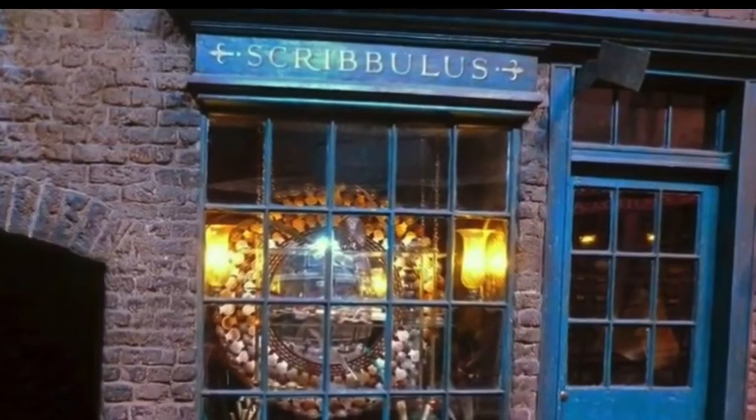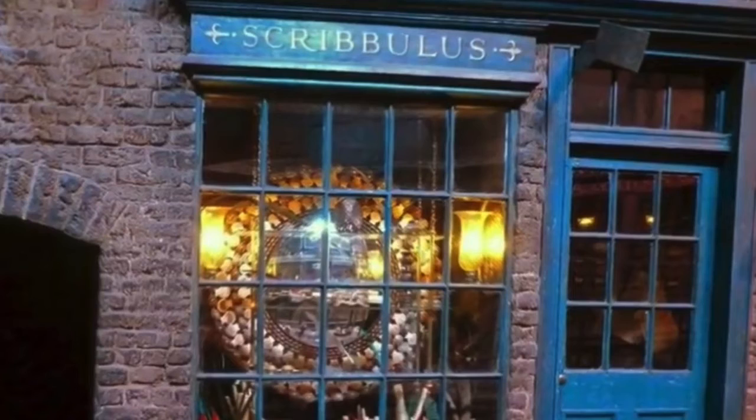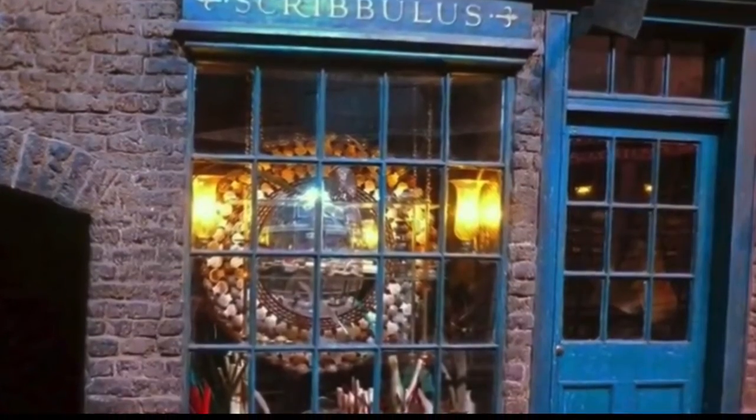The next shop is Scribbulus, the ink shop, and I think this is going to be pretty cool. That thing in the window — I hope they do that because it will look really good. Let's check out the next shop.